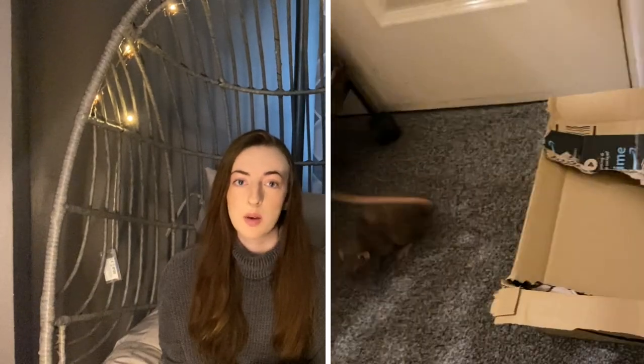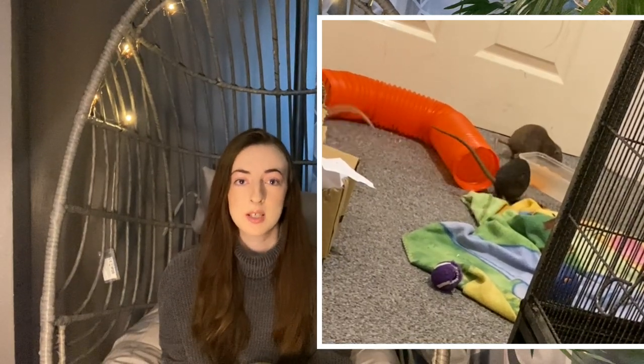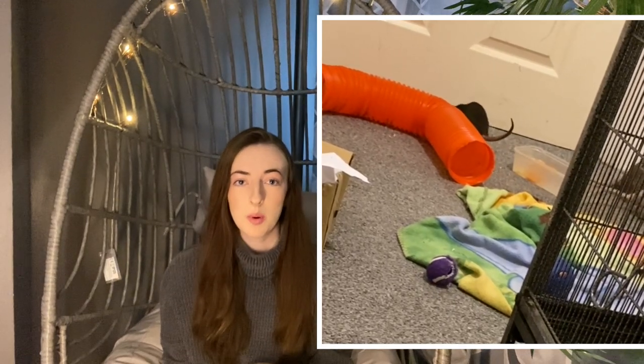Also be aware that rats will chew — that's just their nature, they need to grind their teeth down. So if you let them run around your room, expect they might chew things; don't leave anything out that you'd regret getting damaged. Also don't leave anything toxic around the room, because rats cannot vomit, so if they eat anything toxic or get into paint, it will kill them.